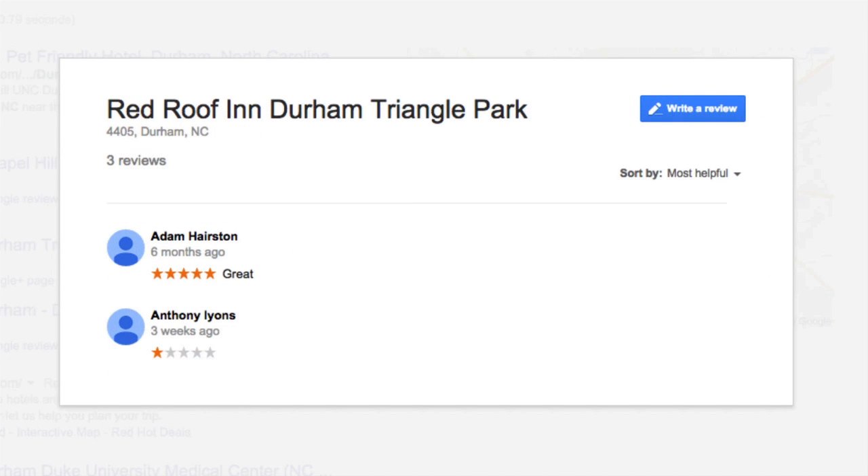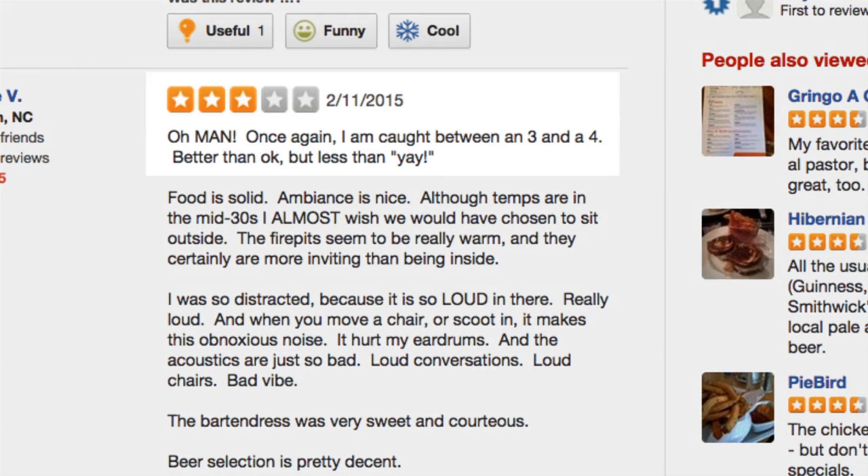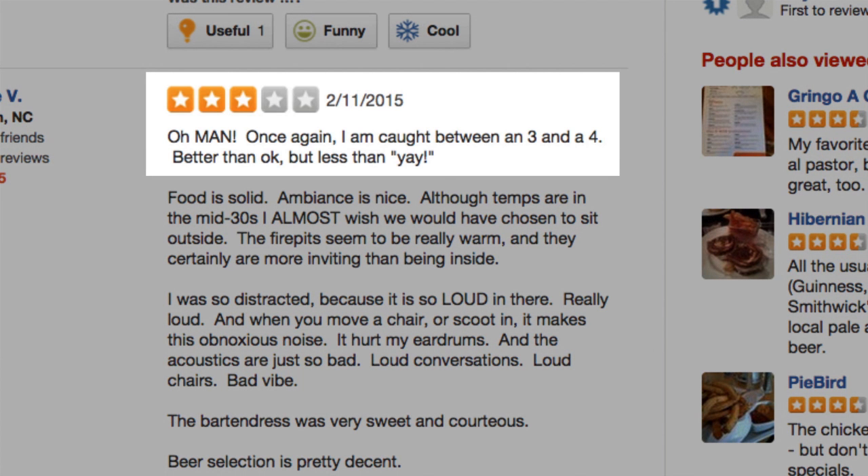Take star ratings with a grain of salt. Someone could have been paid to give that hotel a five-star rating. Or maybe someone gave that restaurant three stars, not because anything was bad, but just because it didn't totally blow them away. Just remember to look at the details in the comments as well.